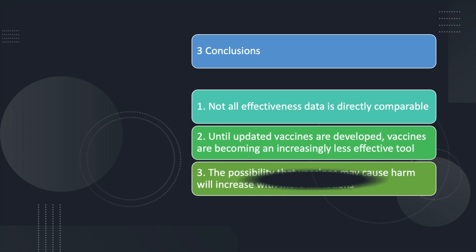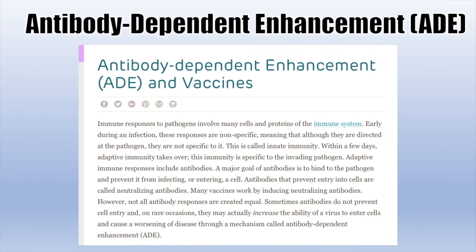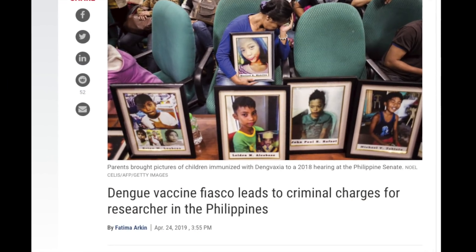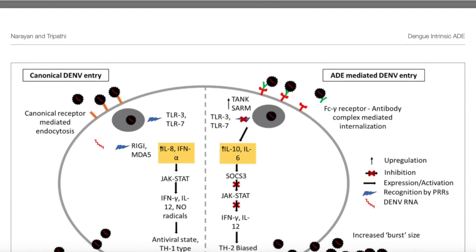Third, there is the possibility that continuing to vaccinate against the original form of the virus may cause increased harm to some individuals. The reason is called antibody-dependent enhancement, or ADE. When a pathogen enters the body, the immune system develops antibodies against it within a few days. An antibody that can prevent entry to a cell is called a neutralizing antibody, and vaccines usually induce the creation of these neutralizing antibodies. However, if an antibody is similar enough to the invading virus to bind to it but not able to neutralize it, these antibodies actually help the virus infiltrate cells and replicate faster. Historically, some vaccines have been abandoned because they caused ADE, including the recent dengue vaccine disaster. ADE is also the reason why getting infected with a second strain of dengue virus greatly increases your chances of severe hemorrhagic fever.